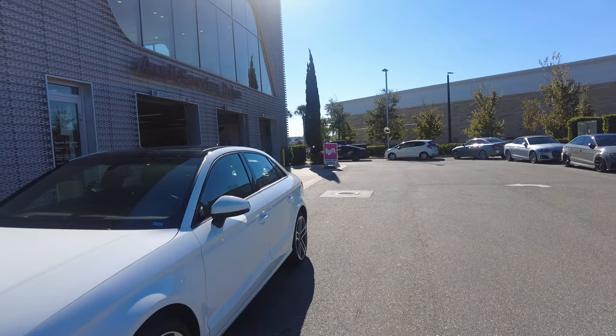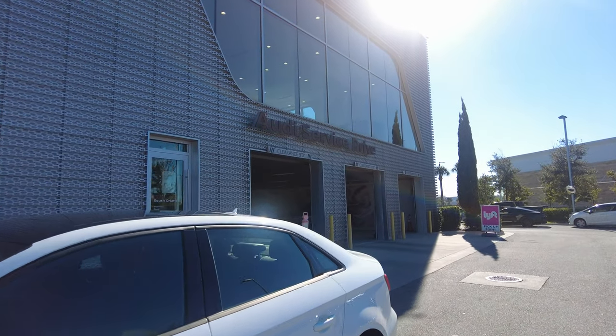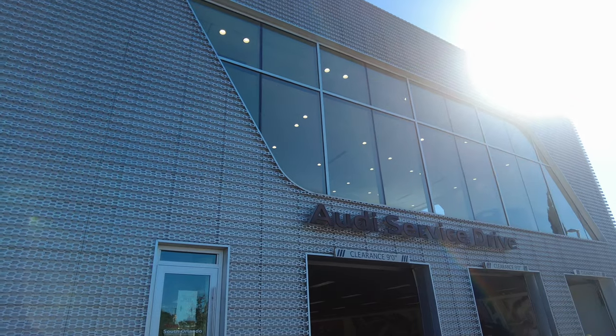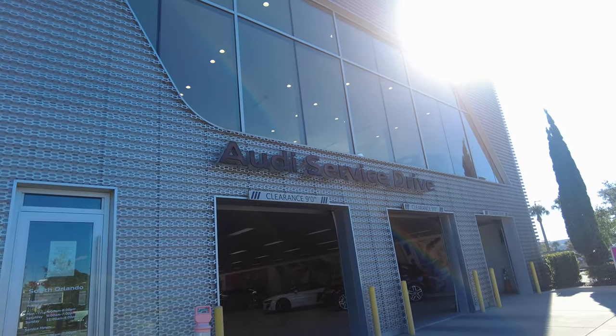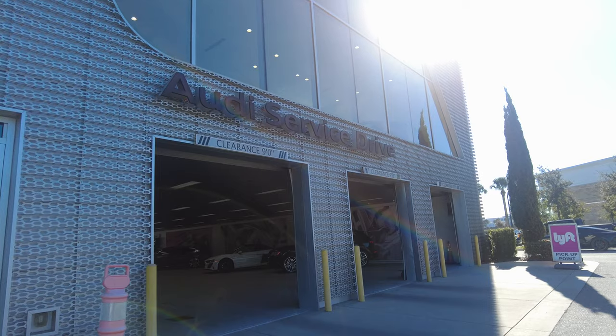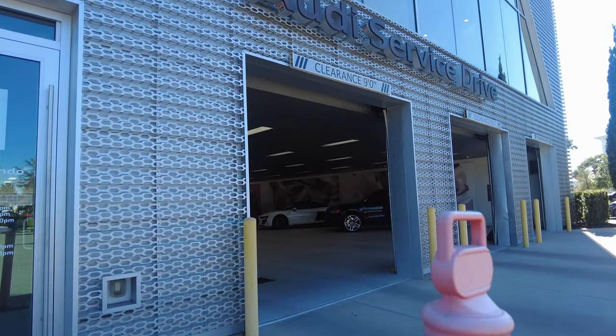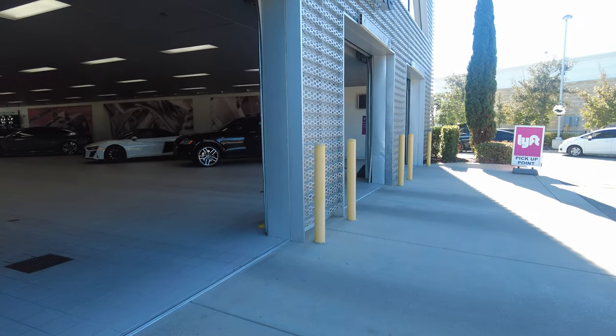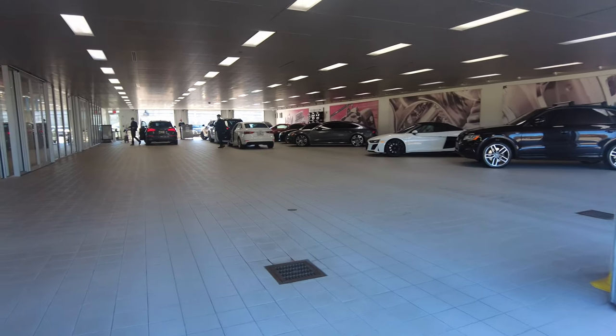Here is the Audi service drive. There are three bays with very long entrances — there's plenty of space for vehicles to drive in and drop off. They also have a great lounge which we'll take a look at if you're going to be waiting for your vehicle.